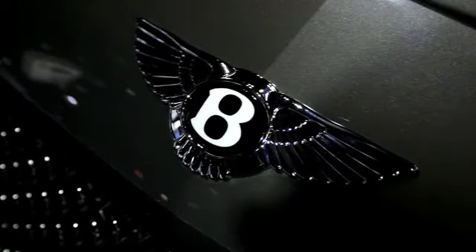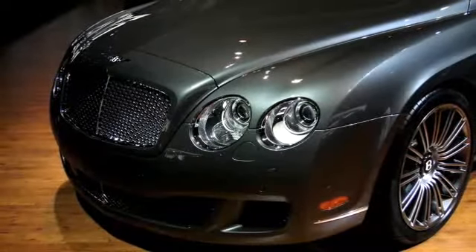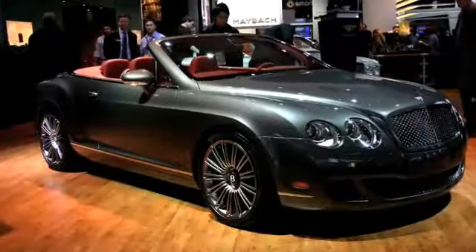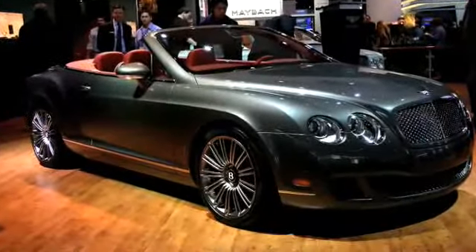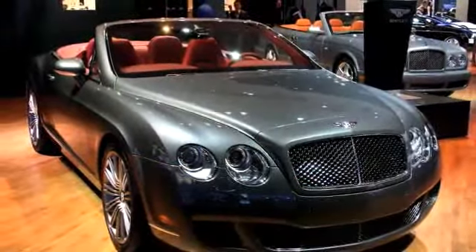Now when you win the lottery or get that big NBA or NFL contract, this Bentley might be of interest to you. It is the GTC convertible — an absolutely beautiful car from Bentley. A couple hundred thousand dollars and 200 miles an hour.